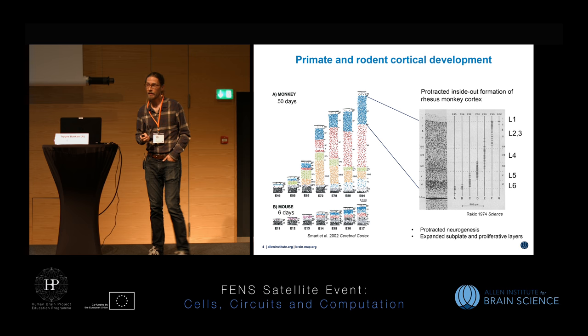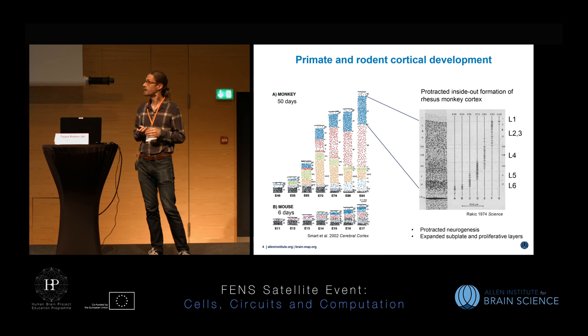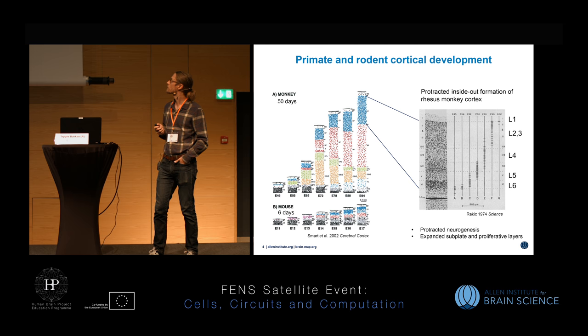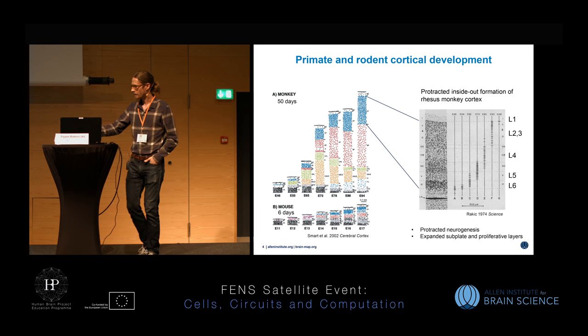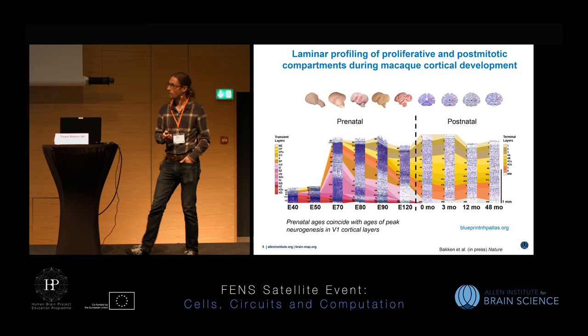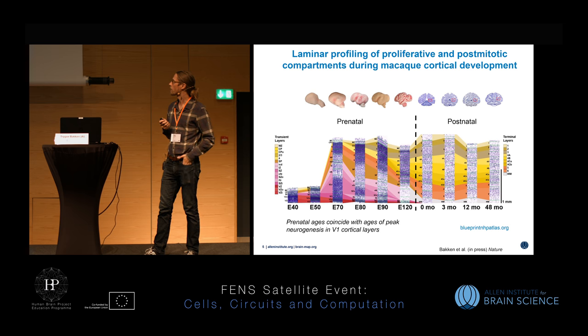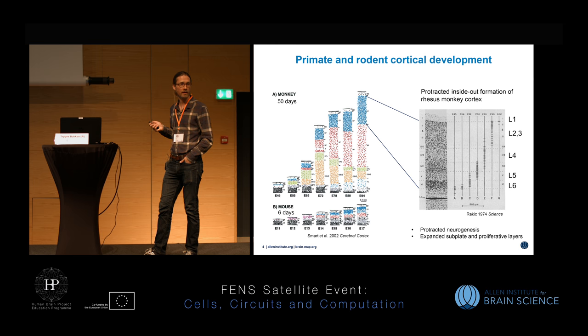There are also differences in development between primate and mouse. It goes through many of the same stages, but it's a greatly protracted process in monkey and human, with large expansion of certain cortical areas. The subplate and subventricular zone has an outer subventricular zone which gives rise to neurons in the superficial layers. This was really the motivation to profile all of the layers identified based on cytoarchitecture across six prenatal time points and four postnatal, with prenatal ages selected to correspond to peak neurogenesis for generating different cortical layers.